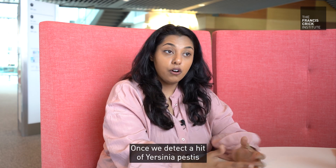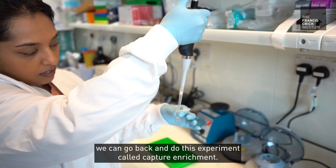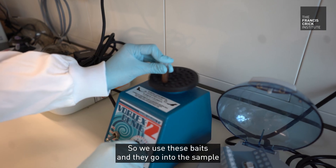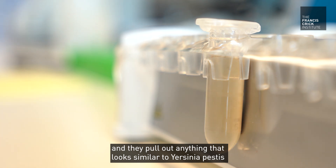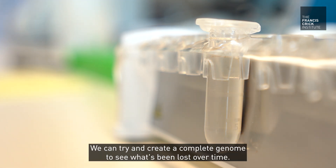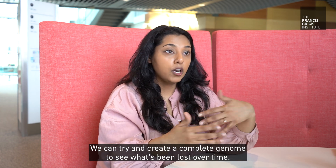Once we detect a hit of Yersinia pestis, we can go back and do this experiment called capture enrichment. We use these baits and they go into the sample and pull out anything that looks similar to Yersinia pestis. We can then try to create a complete genome to see what's been lost over time.